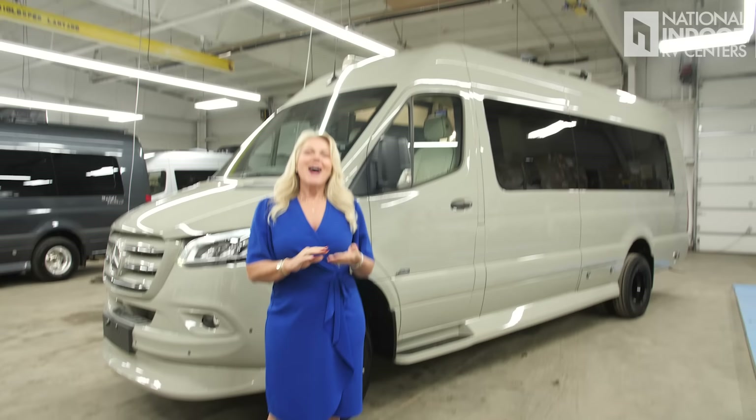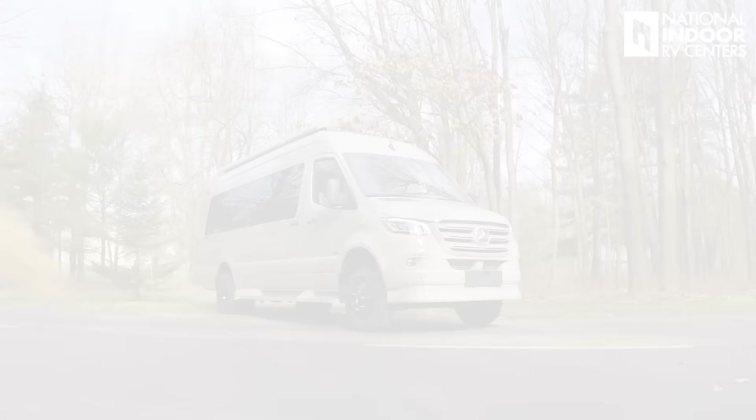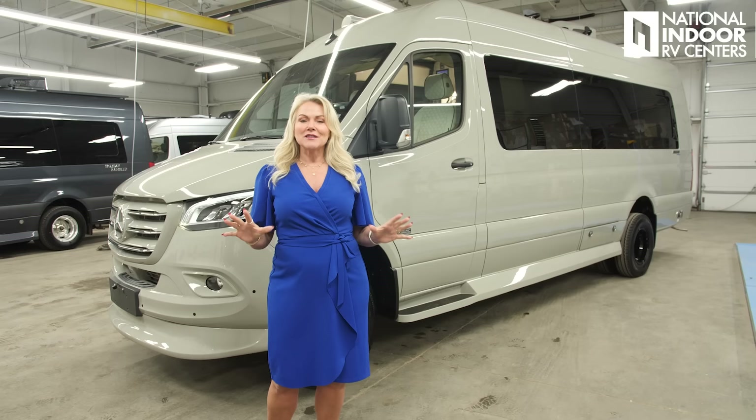I'm Angie with National Indoor RV Centers and today I'm so excited to introduce you to a brand new product to the market. This is the first video that's ever been done on the Heritage product. This is the 2025 Heritage by Midwest Automotive Designs. We have totally specced out this B van behind me for you. B van enthusiasts, you are going to love this.